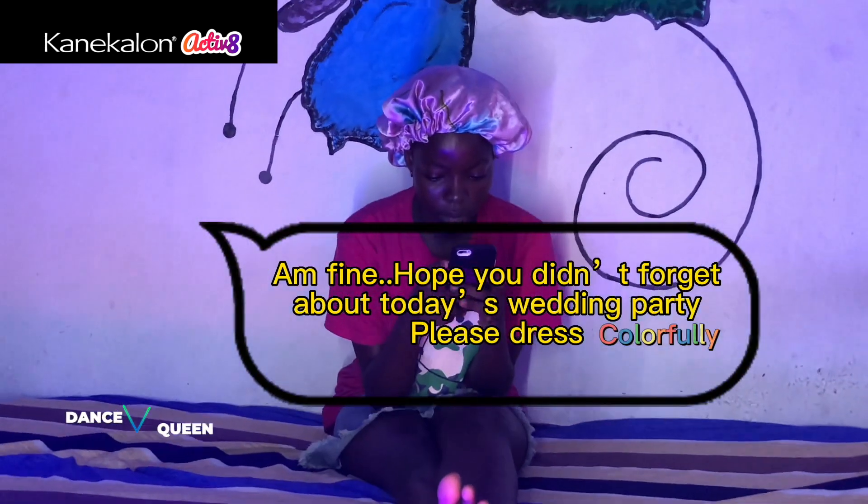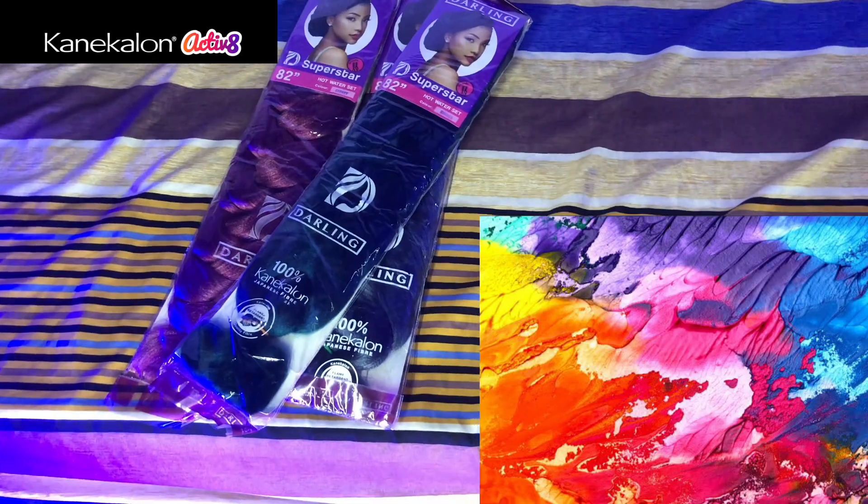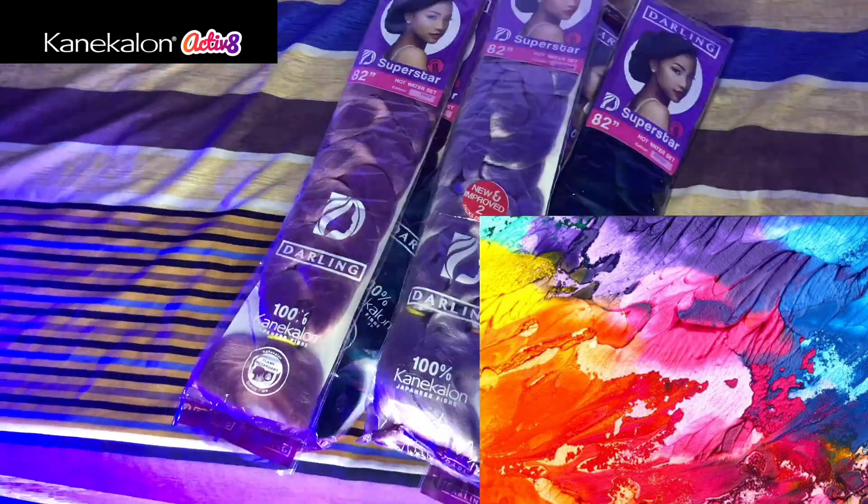My friend just reminded me about a wedding party — I almost forgot! Color is a reflection of the thought that runs in your mind. And when we're talking about colors, Kanekalon has got so many fiber color options.